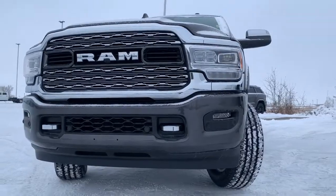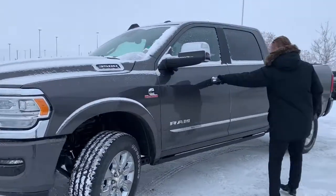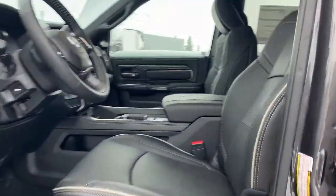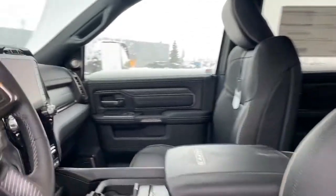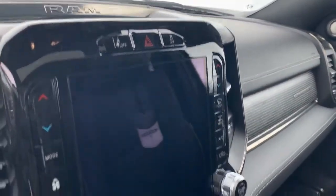You have dual climate control, front and rear center. Power running boards, 19-speaker system, Harman Kardon and 12-inch touchscreen. The full sunroof — absolutely every option you can add in, and a couple more.